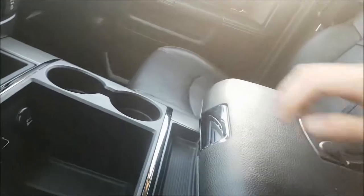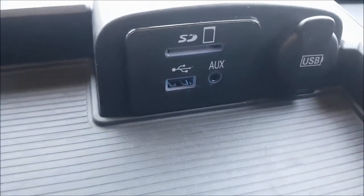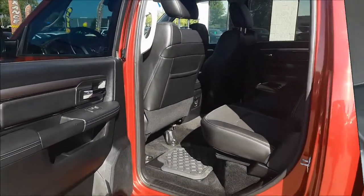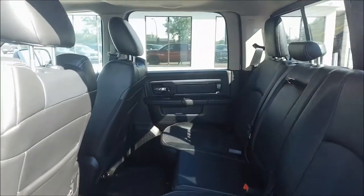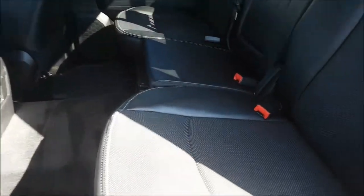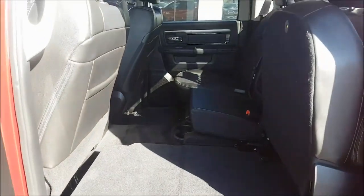Over into your center console it is a two-tier connector with your USB auxiliary and SD holders, and right below there you do have an enormous amount of storage space. Taking a look into the back now, you'll notice there's tons of space back here, and your back seats easily fold up to double your cargo space.